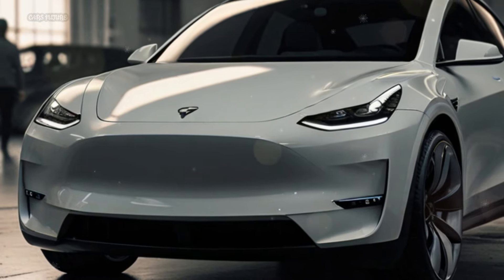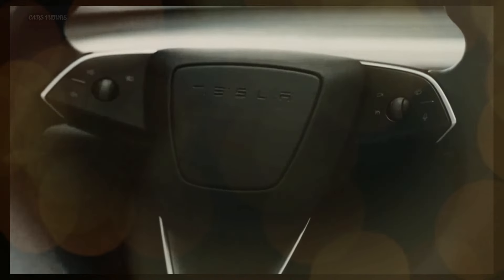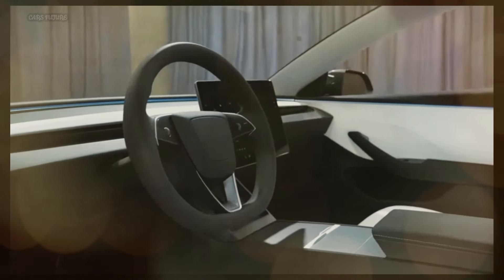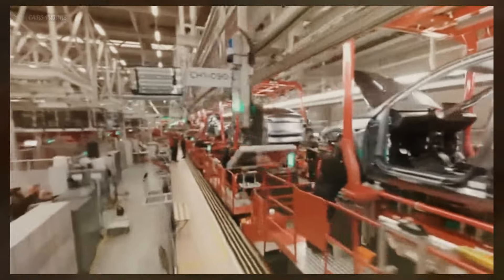And of course, let's not forget about sustainability. Tesla continues to lead the way in eco-friendly transportation, and the 2025 Model Y will be no exception. With a continued commitment to reducing emissions and promoting clean energy, this electric SUV is sure to impress.